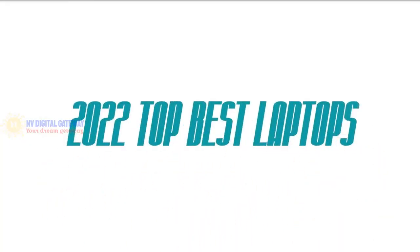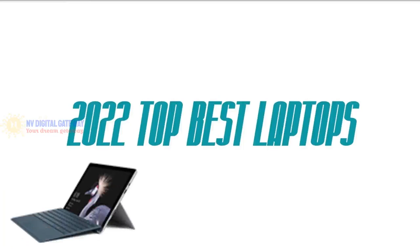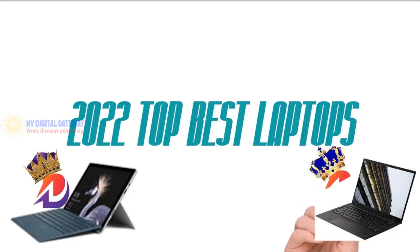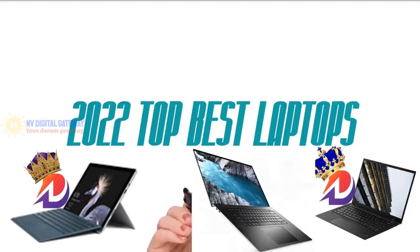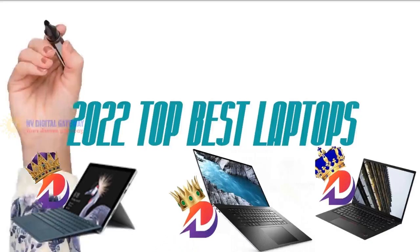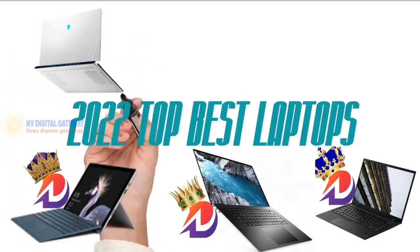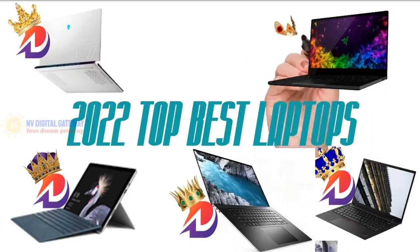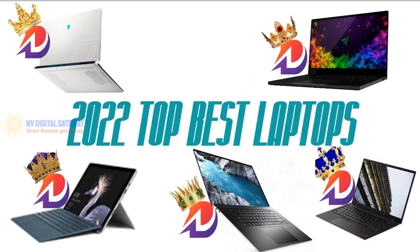Hello everyone, welcome back. In today's video we will be checking out the top and best laptops you can buy in 2022. I have made this list based on buyer suggestions, opinions, and hours of research. I also listed them based on price, features, and durability. Having a good laptop can make or break how productive you can be for the day, depending on your needs — be it for office work, video editing, or gaming — choosing the right laptop should be a well thought out investment.